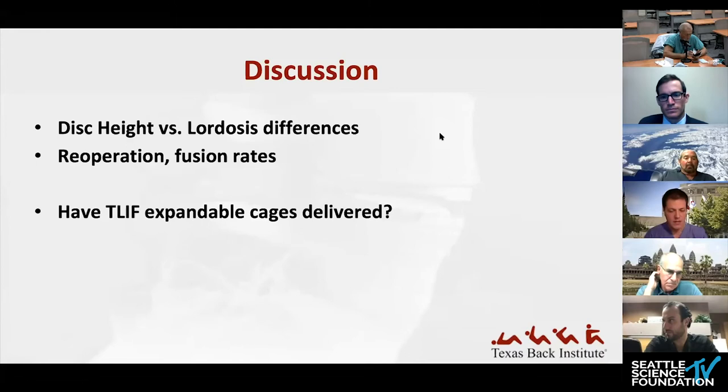For discussion, the interesting finding is the change in disk height but no change in overall segmental lordosis, and the fact that re-operation and fusion rates were similar. This brings up a broader question: have TLIF expandable cages delivered on their promise? Do they actually give you that coronal and sagittal balance change?